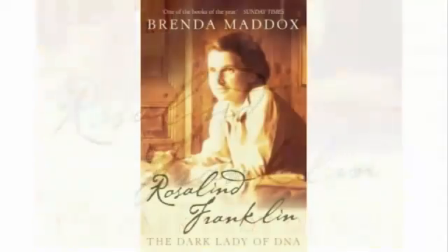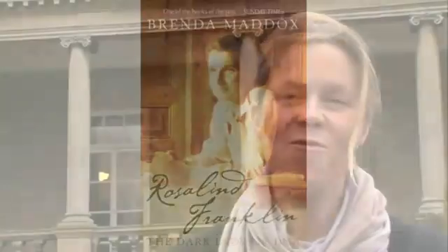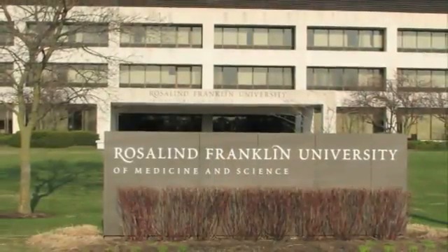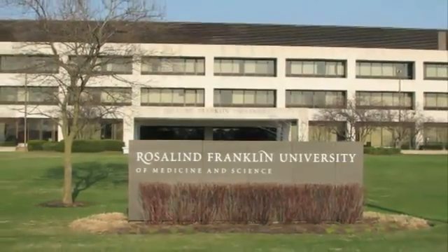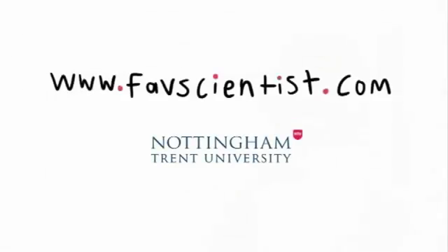There are various books written about her, and lots of real feminists really support her in terms of what she did and what she produced. There is in the States a university — a medical science college — that's actually named Rosalind Franklin. So she has been recognised, and I think she's getting more recognition now. In terms of her as an inspiration, she absolutely is, and she probably is part of the reason I got much more involved and interested in genetics.